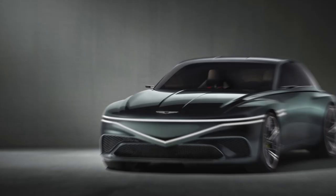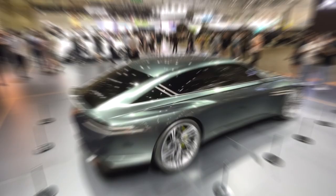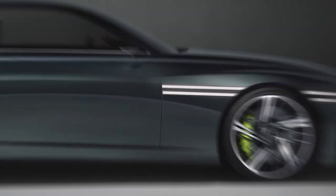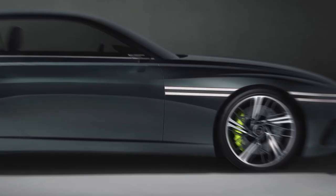The interior features traditional upholstered leather upholstery, as well as pieces of leather taken from old car seats and reused to cover the steering wheel. Genesis uses vegetable-tanned leather treated with plant-derived ingredients and breathable wheat bran, which requires less water and chemicals to produce.